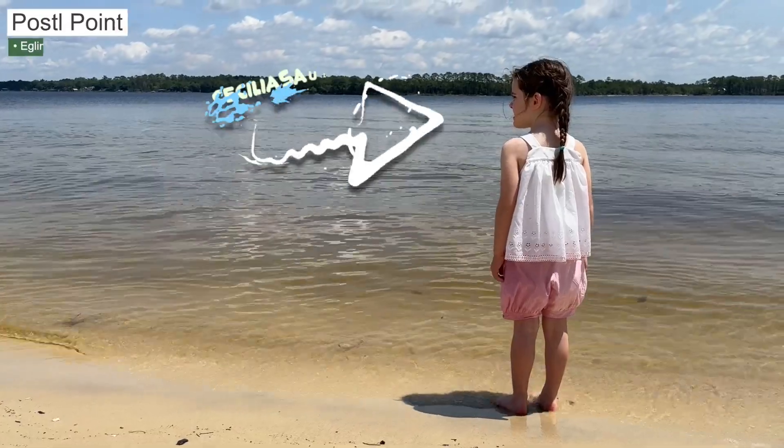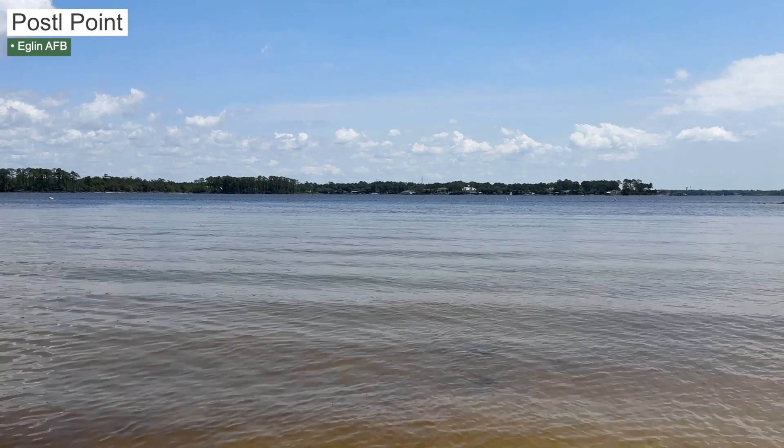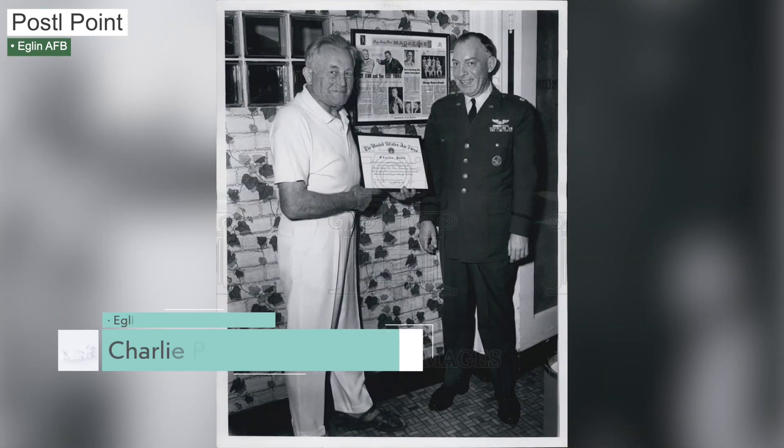Thing number two that you're going to want to check out: Postal Point. It has stunning views of Boggy Bayou, great swimming, and a quiet little beach. It wasn't too crowded this past Memorial Day weekend because you need base access to get there. The facility is free, and it also has a nearby boat, kayak, and canoe launch. Fun fact: the point was named after an Austrian fitness coach who moved to the area in the 1920s.